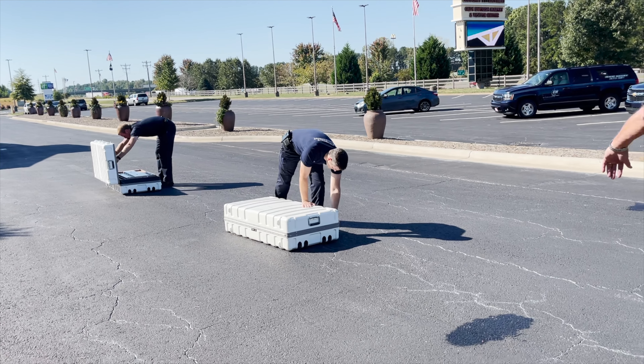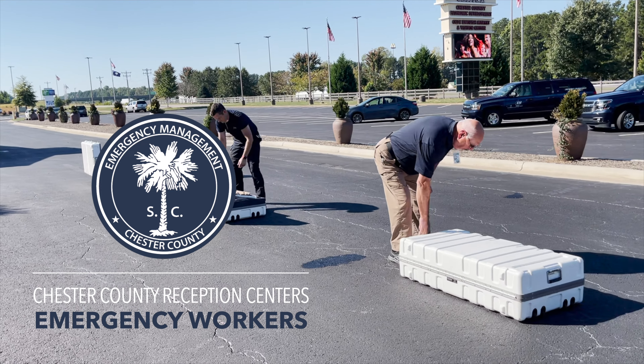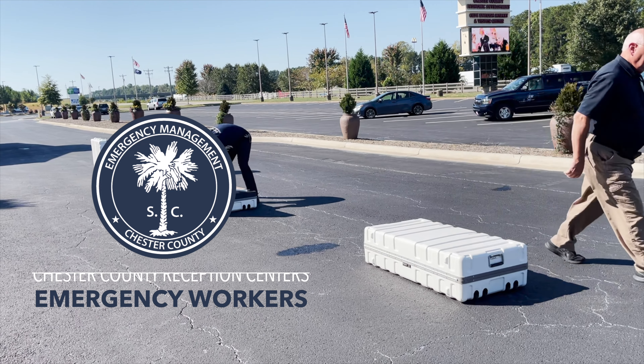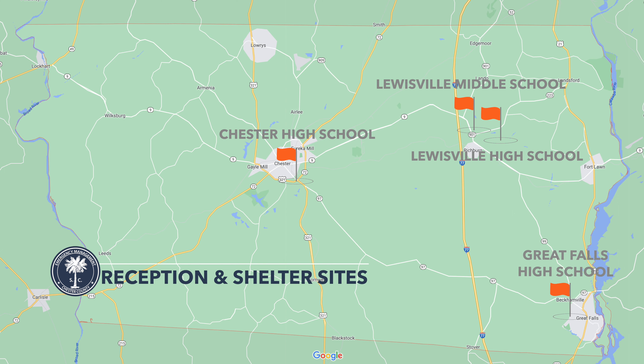This training is designed for emergency workers who support one of Chester County's four reception centers and sheltering sites, including Chester High School, Lewisville Middle School, Lewisville High School, and Great Falls High School.